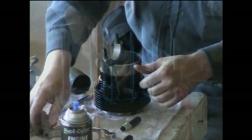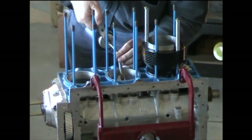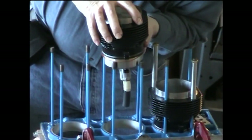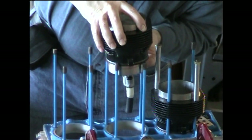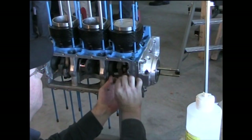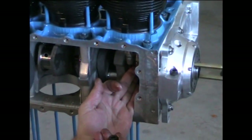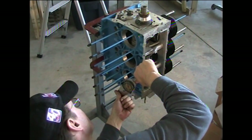Because these engines are from the 1960s, this allows an average person to perform a rebuild under expert guidance using standard tools. The complexity and tolerances of modern-day auto engines would not allow the same level of success.